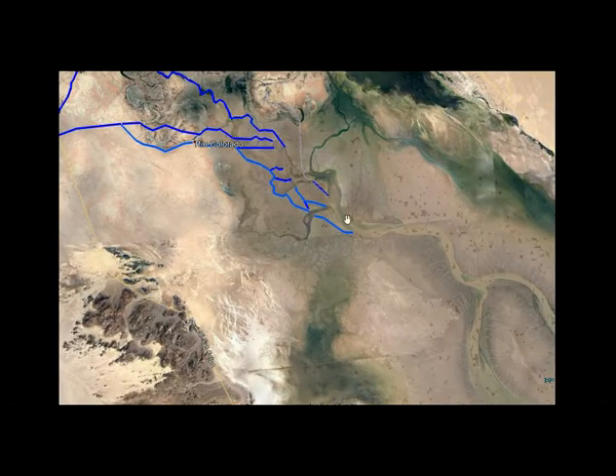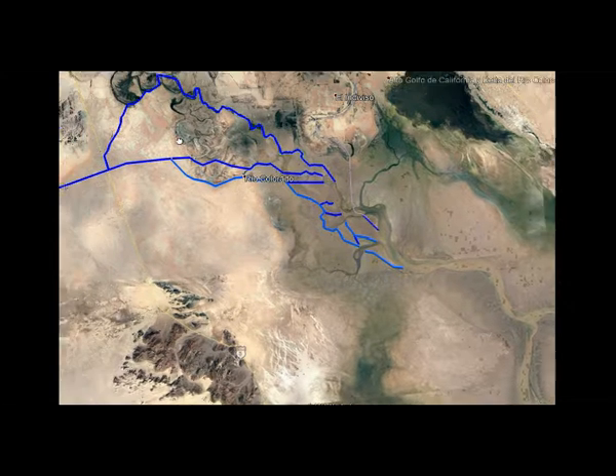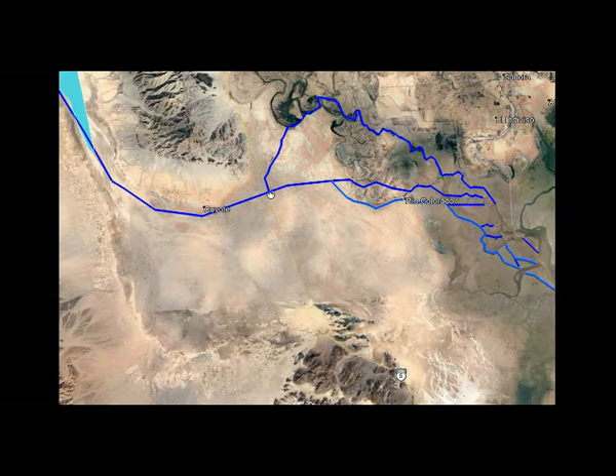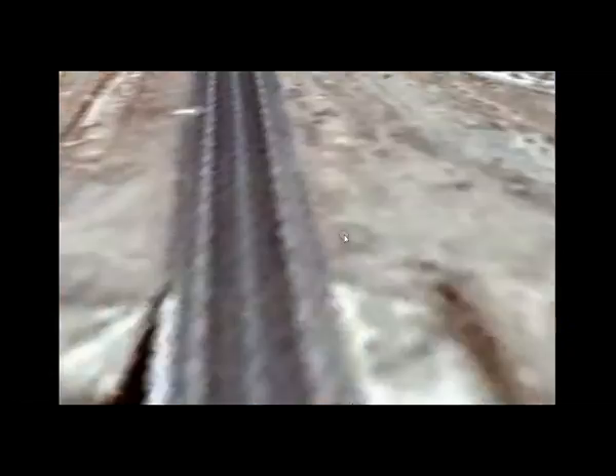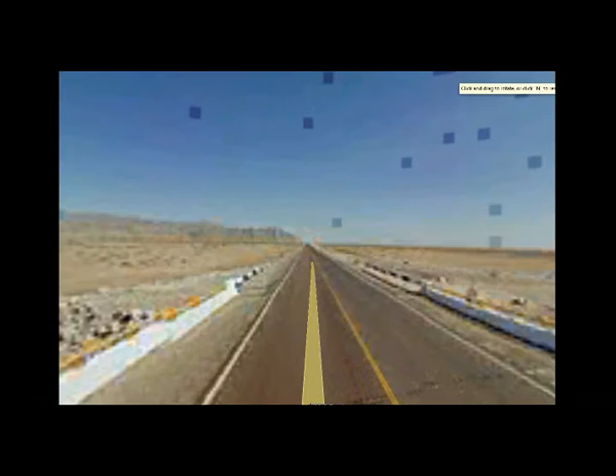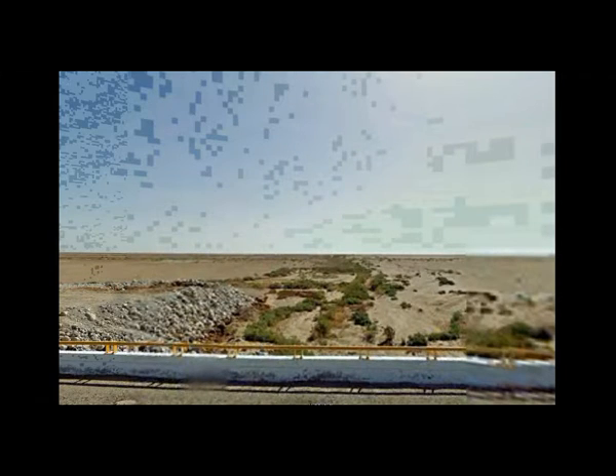In the delta, we will need to use dredges to extend and connect many of the existing channels so that we reduce the friction that holds back the tide from penetrating in further. We'll also have to expand the existing Coyote Canal, and this bridge is probably large enough to accommodate phase one supply lines.